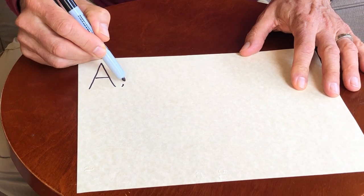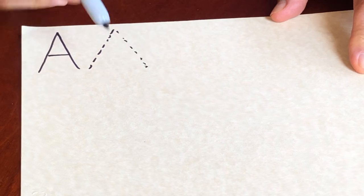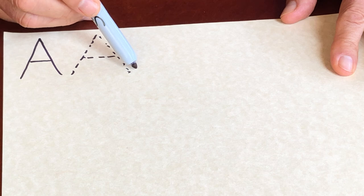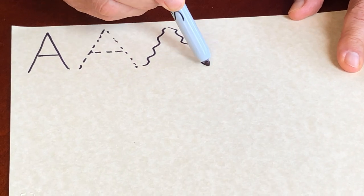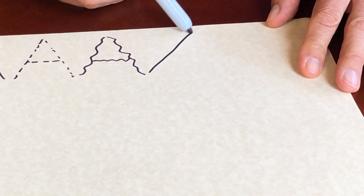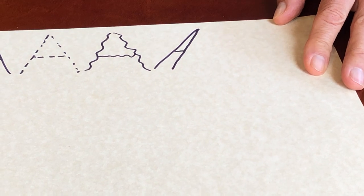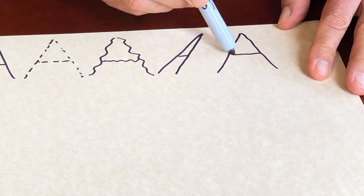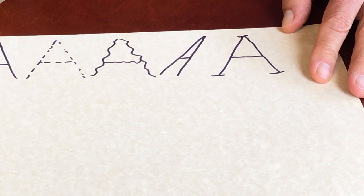I could make those straight lines into dashed lines. What else could be different? I could make those lines wavy. What else could be different? I could go back to straight lines but have the A slant. What else could be different? Back to the standard A — with serifs. There's five A's.